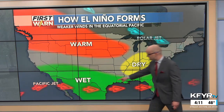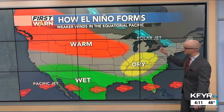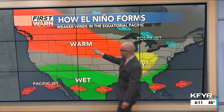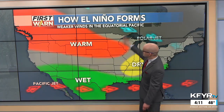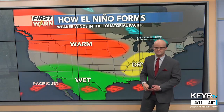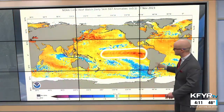With El Niño, we have an active jet stream across the southern U.S. leading to wetter conditions there, but the polar jet stream that draws in colder air gets pushed farther to the east. That means warmer air can spill south into our region, and we don't have that cold air coming down from Canada — especially for December, January, and February, which are favored for above-normal temperatures.